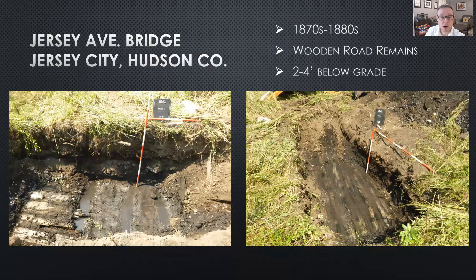In 2015, Richard Grubb and Associates excavated test pits for the Jersey Avenue pedestrian bridge in Jersey City, Hudson County, New Jersey. Excavations there in the creek floodplain exposed the remains of a deeply buried wooden plank road built between 1877 and 1883 using the Nicholson paving method. The boards were horizontally laid with their long edge oriented with the road axis and were underpinned by thicker timbers laid perpendicular to the wood plank surface.